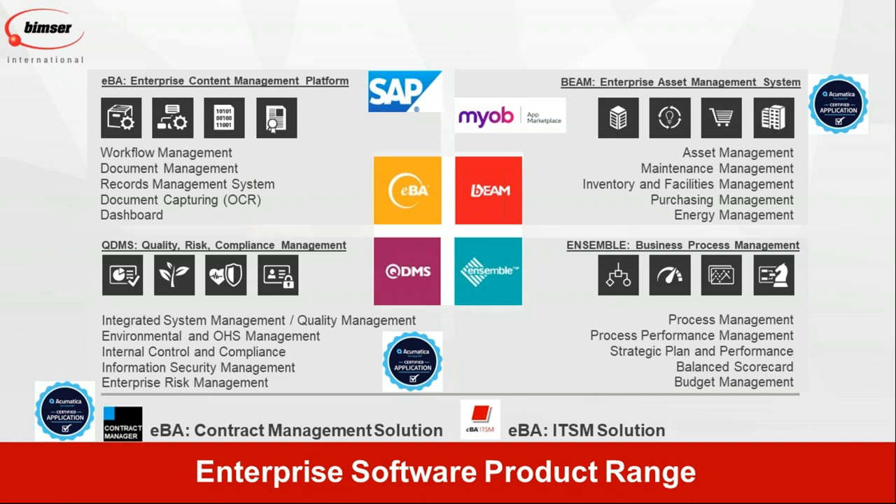EBA is our enterprise-level business process automation, resource management, document management, capture, and dashboard management platform. BIM is our enterprise-level asset maintenance, facility, energy, and field service management software. QDMS is a quality, risk, audit, and compliance management software. And finally, Ensemble is a business process management tool.